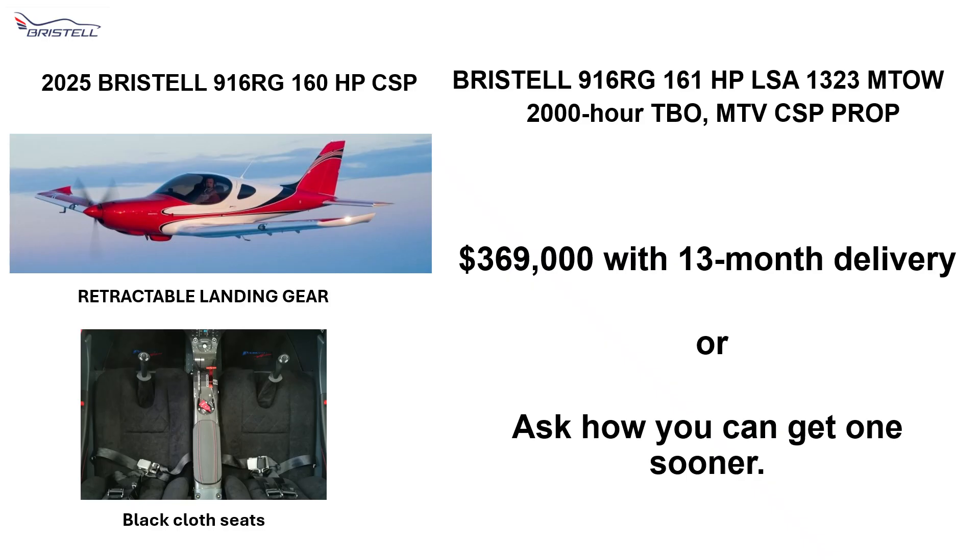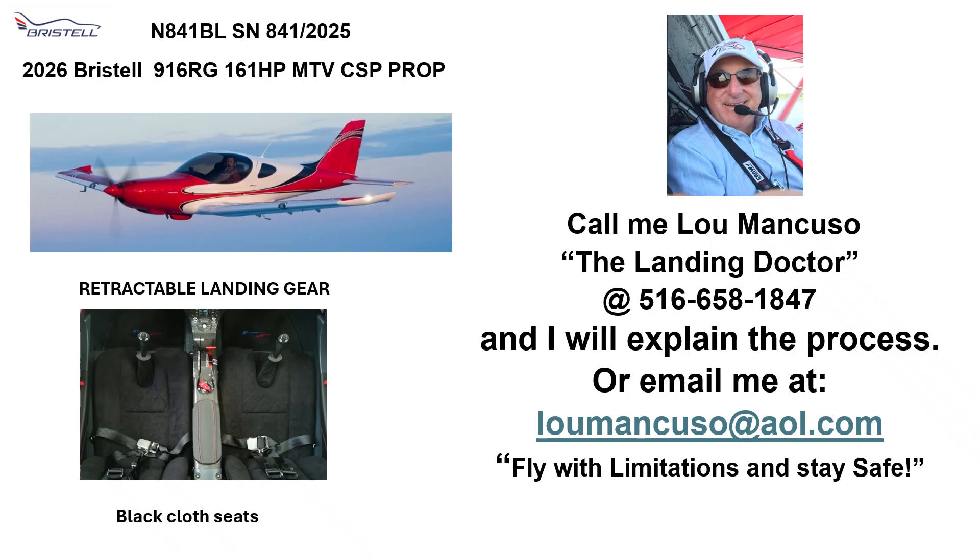Again, that's the Bristel 916 RG Turbo, 160 horsepower, 1320 M-TOW, 2,000 hour TBO, constant speed prop, $369,000 with a 13 month delivery, or ask how you can get one sooner. So call me, Lou Mancuso the Landing Doctor, 516-658-1847, and I will explain the process on how you can buy one of these wonderful planes. Or email me at Lou Mancuso at AOL dot com. Fly with limitations and stay safe.